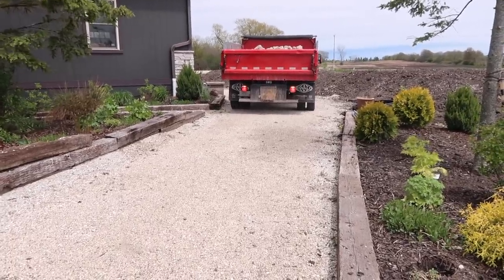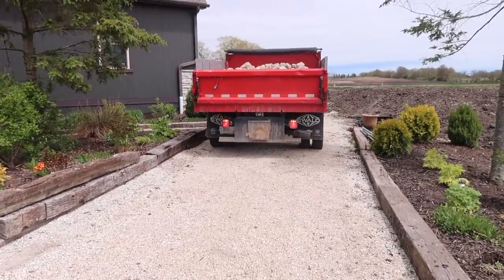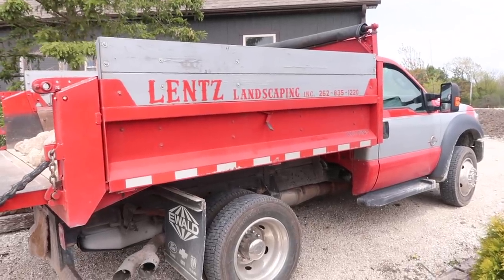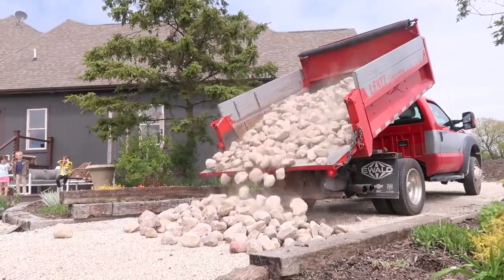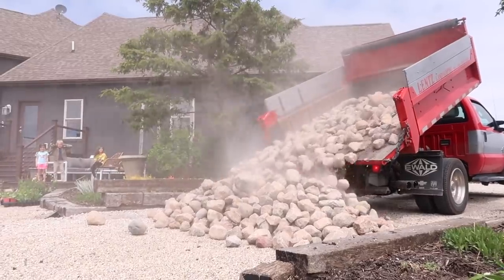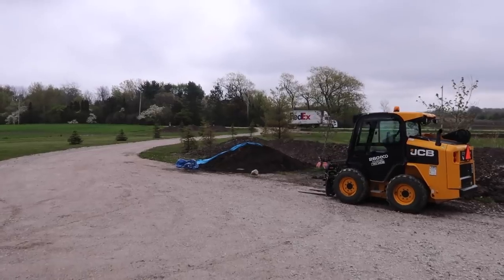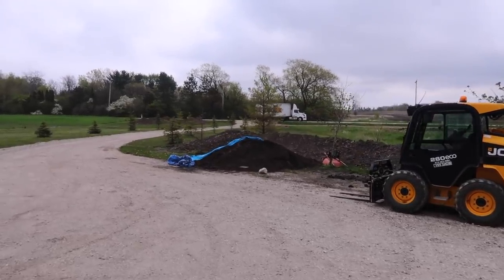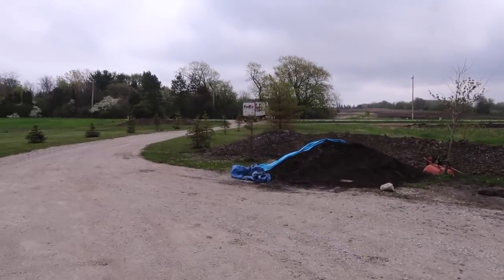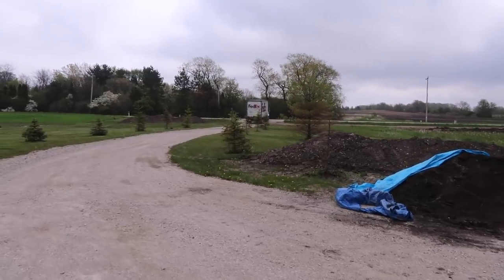We've got another load of stone here — this stuff's going to be a little bit smaller. This is going to work as our border between the new kids' garden and the rest of the gardens. This is where we're getting the stone from; they're local to Caledonia here. And here comes our shipment of plants from Walters Gardens. Walters Gardens grows all the perennials for Proven Winners, and these perennials are from the Walters Gardens nurseries in Michigan.